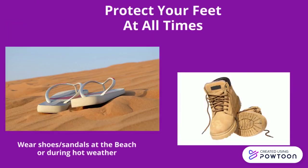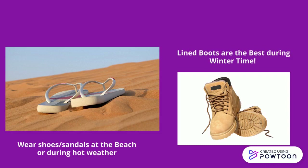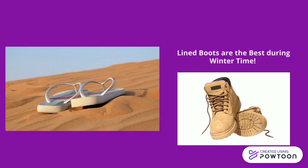Protect your feet from hot and cold. Wear shoes at the beach or on hot pavement. Keep your feet away from radiators or open fires. Wear socks at night if your feet get cold. Lined boots are good in winter to keep your feet warm.